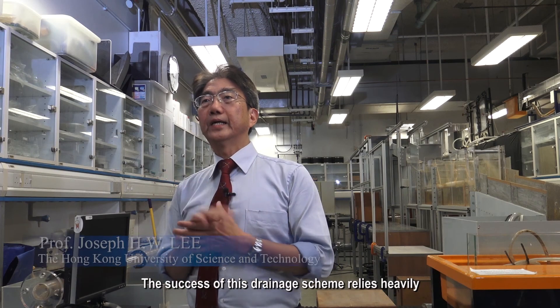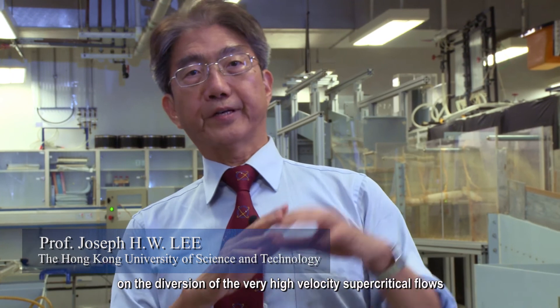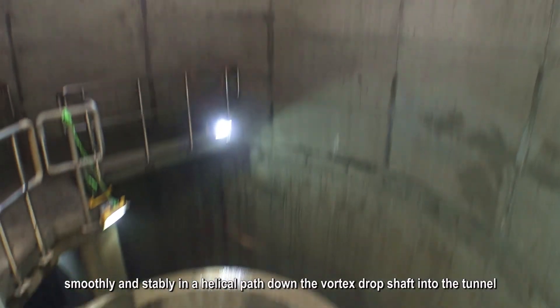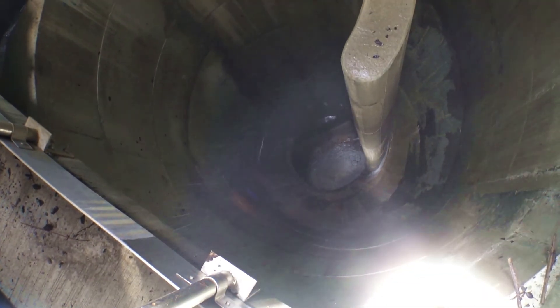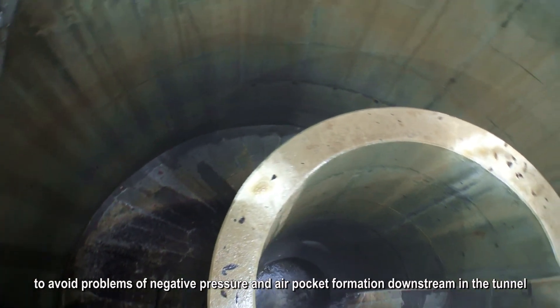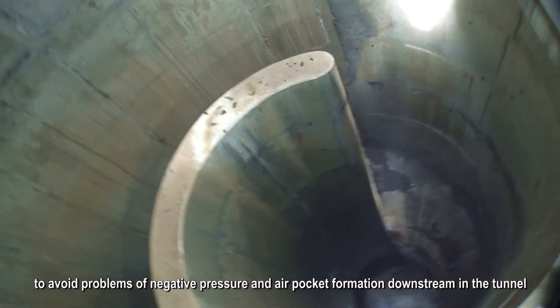The success of this drainage scheme relies heavily on the diversion of very high velocity supercritical flow smoothly and stably in a helical path down the vortex drop shaft into the tunnel. We also need to maintain an adequately large air core in the middle of the shaft to avoid problems of negative pressure and air pocket formation downstream in the tunnel.